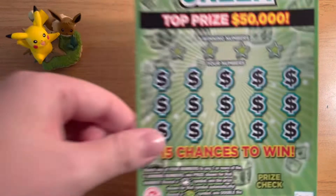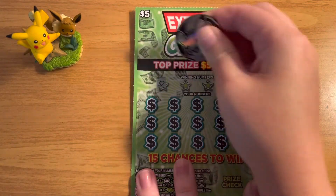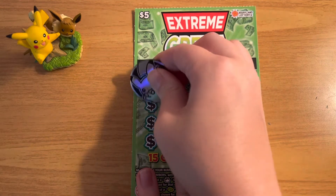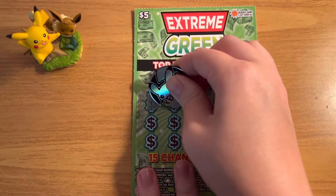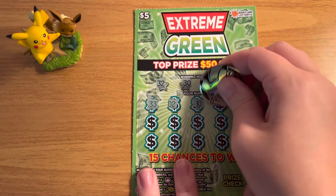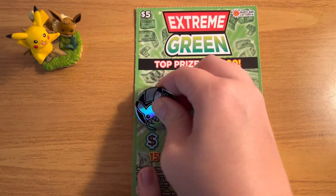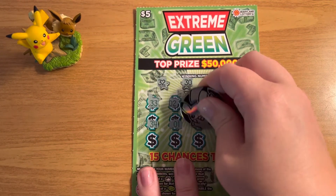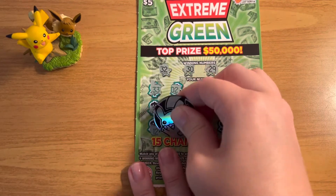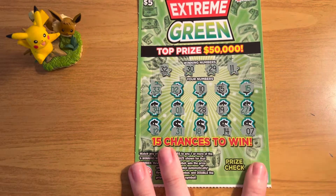Moving on to ticket number 40 with a very large white line at the bottom. Our winning numbers are 32, 30, 29, and 11. I've noticed there are green and black numbers, but they don't seem to mean anything — I don't see any rhyme or reason to whether they are black or green. All right, looks like another loser.